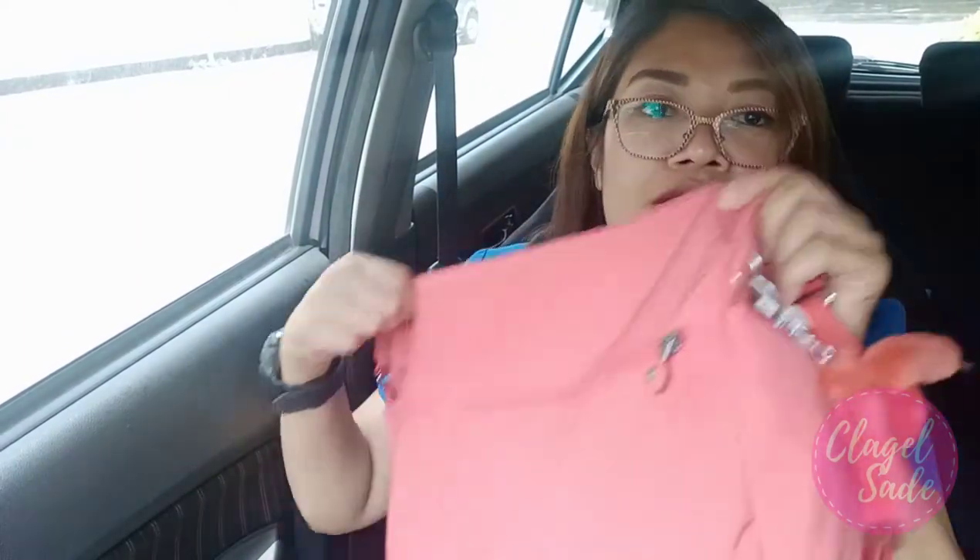Inside here is mga tape. And then a paper. Oh! This is the tag — papaya orange tonal. So this is the color of this Kipling — papaya orange tonal. This is $104. So convert na to peso, it's around 5,000. Wow! Thank you.